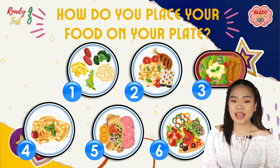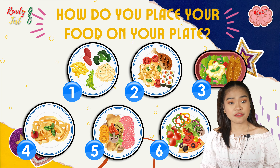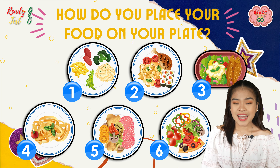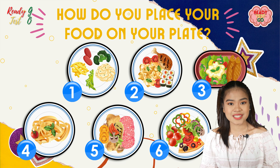Hi guys, I'm back and welcome back to Ready Test Go. My name is Nicole, and today we're going to have another personality test based on how you place your food on your plate. Here we have some illustrations on how people usually put their food on their plate. I'm going to give you 10 seconds to choose which one is closest to yours.